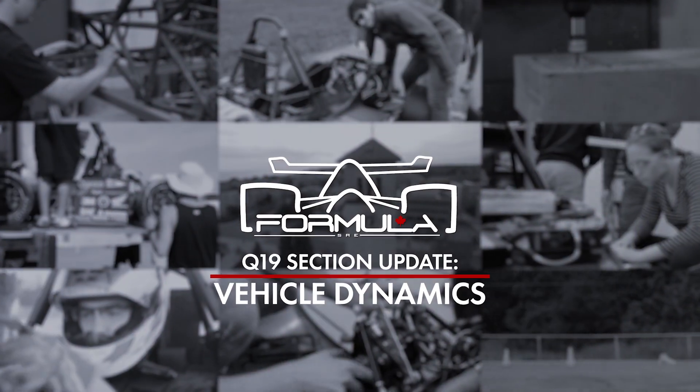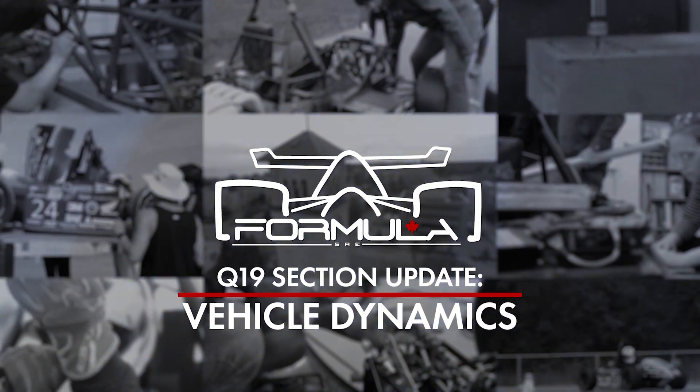My name is Liam Maas. I'm the Vehicle Dynamics Lead for the Q19 Vehicle, and I'm a fourth year mechanical engineering student here at Queen's. We're very involved in both the design and the modeling, as well as a large portion of manufacturing that gets done on the team — all in the Vehicle Dynamics section.